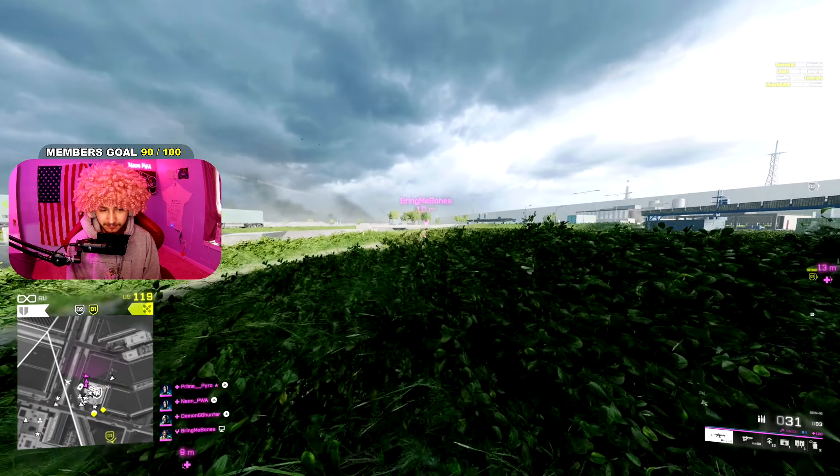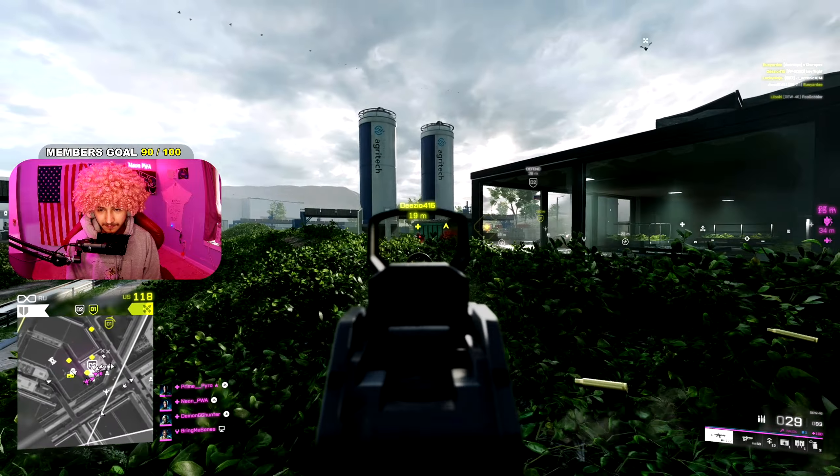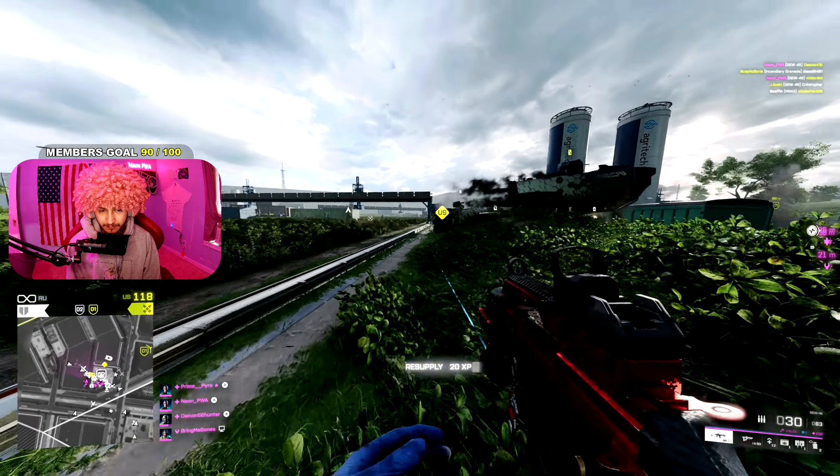What's up Troopers, my name is Neon and today we're going through the best weapons for Season 6 for Battlefield 2042. I'm going to be telling you what are the best loadouts to use right now in the game and you guys are going to have so much fun with it.